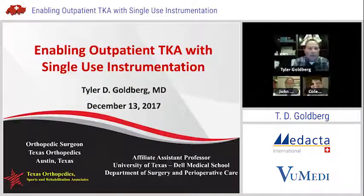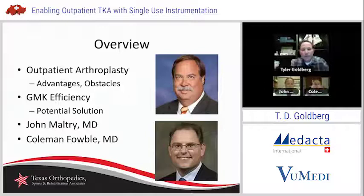I'll take a few moments to introduce the product we're talking about and some work that I've done with the product in the past, and then I'll introduce Drs. Maltry and Salval. My particular talk is simply to introduce those of you that don't know about this particular product. This is Enabling Outpatient Total Knee with Single-Use Instrumentation. The overview will have two different speakers who'll talk about their use of this product in the outpatient world and their migration to it. We'll talk about GMK Efficiency - that is the product at hand tonight.